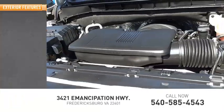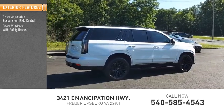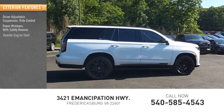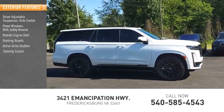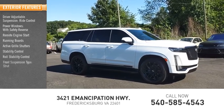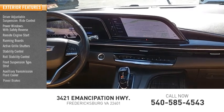Here are some of this vehicle's great options: driver adjustable suspension, ride control, power windows with safety reverse, remote engine start, running boards, active grille shutters, stability control, roll stability control, front suspension type strut, auxiliary transmission fluid cooler, and power brakes.